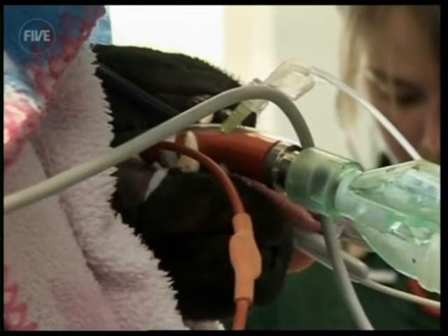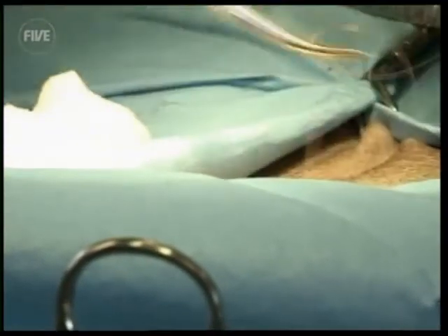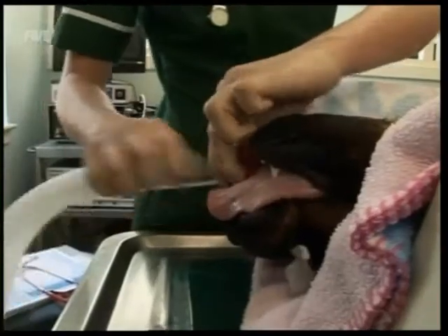Even though the incisions on Molko are small, they still need stitching. So that's her all stitched up, Louise. If you can just give her a little bit of a clean and we'll wake her up. Operation over, the anaesthetic is reversed and it's not long before Molko starts to come round.